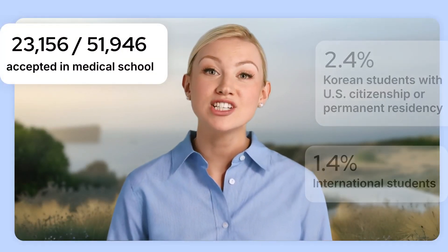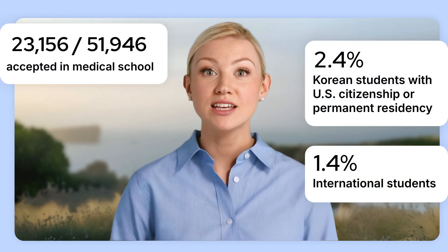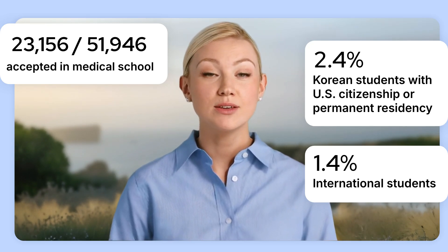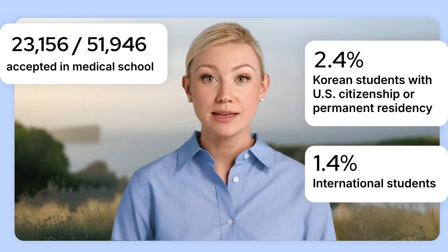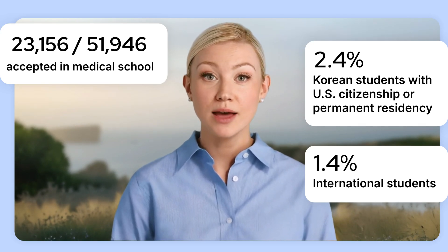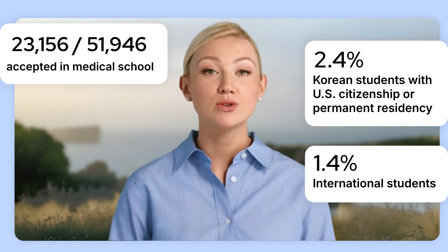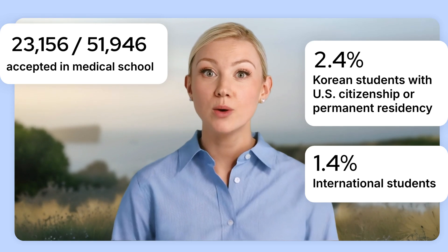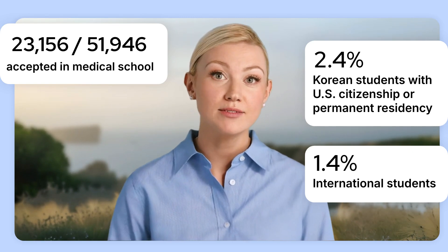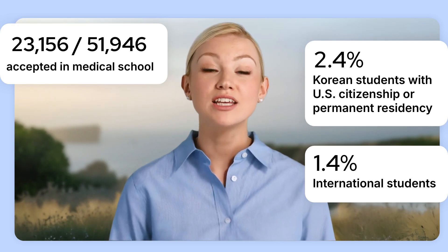Let's start by looking at some admissions statistics. According to 2024 data, about 51,946 students applied to US medical schools, and roughly 23,156 were accepted. Among those accepted, 2.4% were Korean students with US citizenship or permanent residency. The acceptance rate for international students overall is only 1.4%. Clearly, getting into medical school is extremely competitive, not only for international students, but even for Koreans with green cards or citizenship.